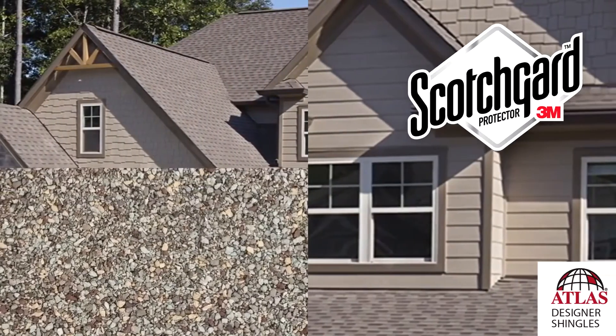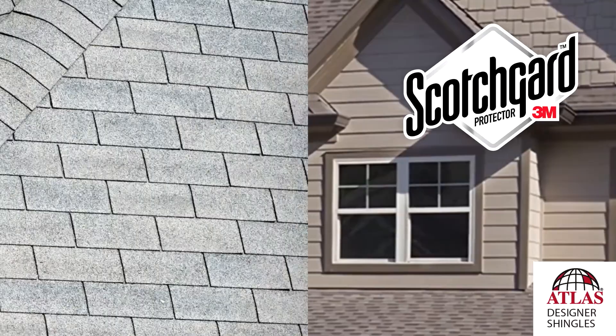It makes sense to start from the top, doesn't it? And it's important that you don't cut corners and cheap out when it comes to your roof. Do your research on hiring the right contractor and using the right materials. Your roof is also a big part of your curb appeal.